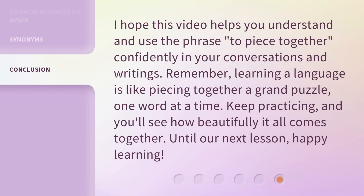I hope this video helps you understand and use the phrase 'to piece together' confidently in your conversations and writings. Remember, learning a language is like piecing together a grand puzzle, one word at a time. Keep practicing, and you'll see how beautifully it all comes together. Until our next lesson, happy learning.